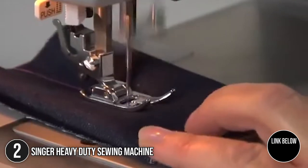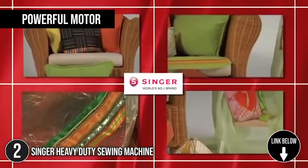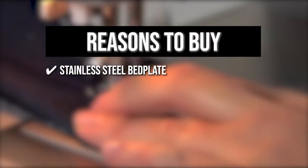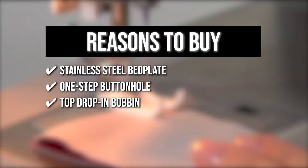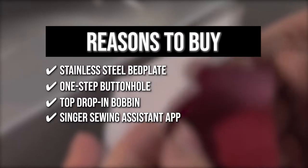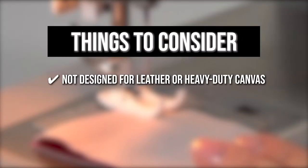The second sewing machine on our list is the Singer Heavy Duty Sewing Machine. Designed with heavy-duty projects in mind, from denim to canvas, it features a powerful motor so you can stitch at a faster speed to save time. TrustedShoppingGuy.com has awarded it a 5 badge rating. Key features include a stainless steel bed plate that allows fabrics to glide with ease, a one-step buttonhole among its 23 stitches, a top drop-in bobbin that is easy to thread, and the Singer Sewing Assistant App to help you learn different fabrics and techniques. Note: this machine is not designed for leather or heavy-duty canvas.